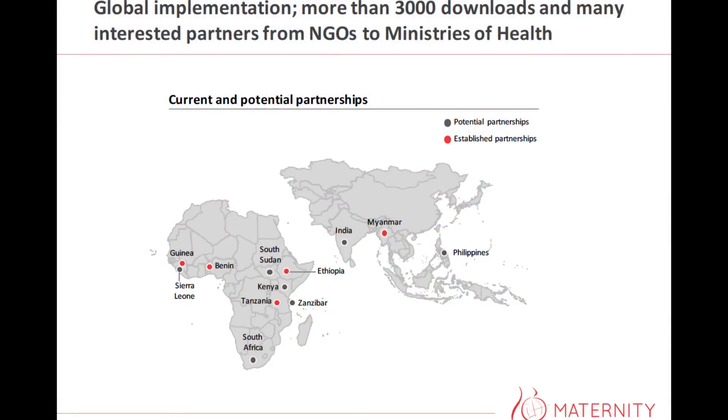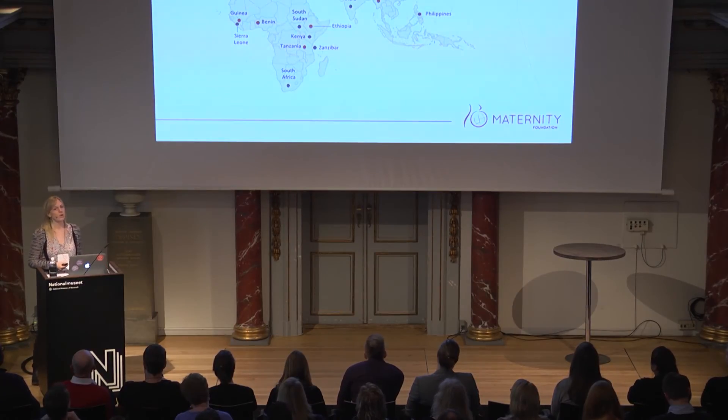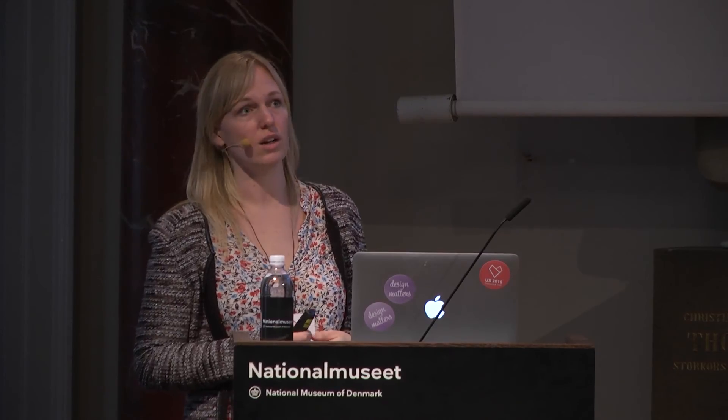I was proud of this slide before Be My Eyes went on stage and said they had over 100,000 downloads. But we have 300 downloads, which is actually quite a lot for us. We also see massive interest in using the app — that comes both from NGOs wanting to implement it into their programs and ministries of health wanting to use it in their national trainings. We don't see it as a standalone tool — it should be implemented into already existing training systems as well as national training programs.